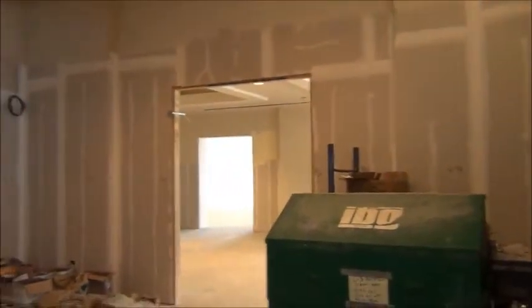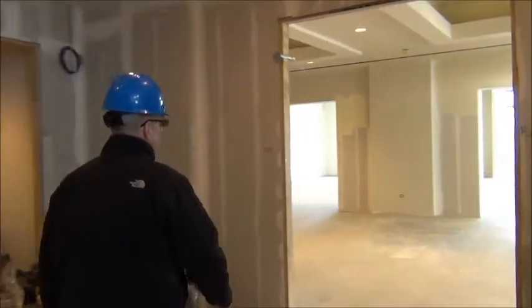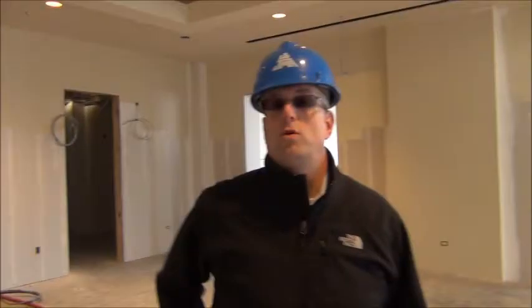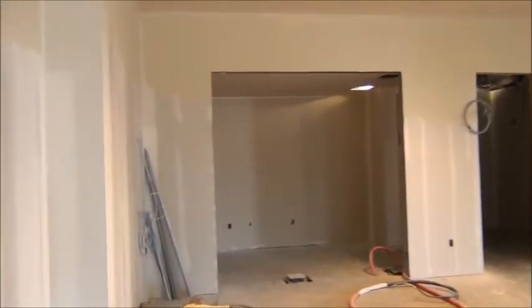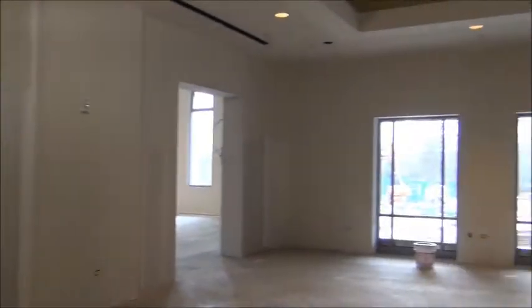You walk up into the clubhouse here. If you go to your right, we're going to take a walk into the Redwood Room, which is a pre-function room. It could be a private dining room for some special family occasions. The Redwood Room will be used for special occasions, seating about 60 or 70 people.